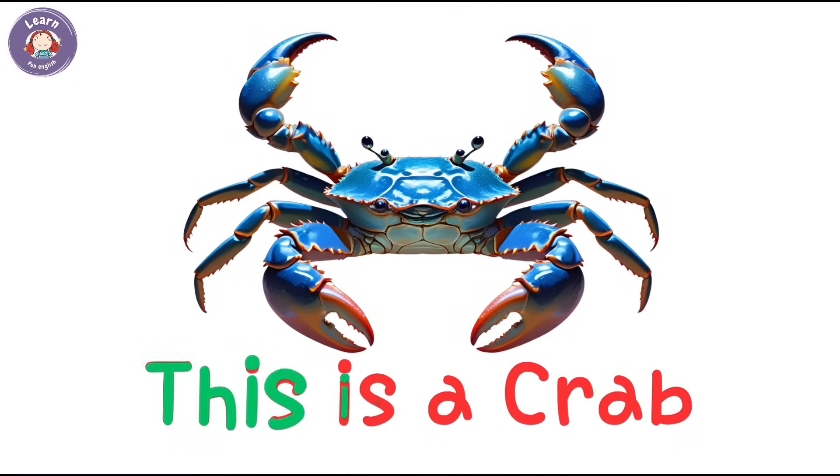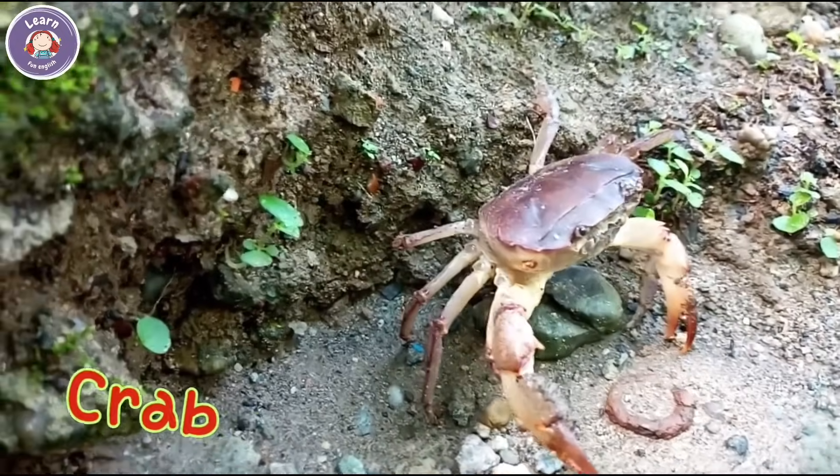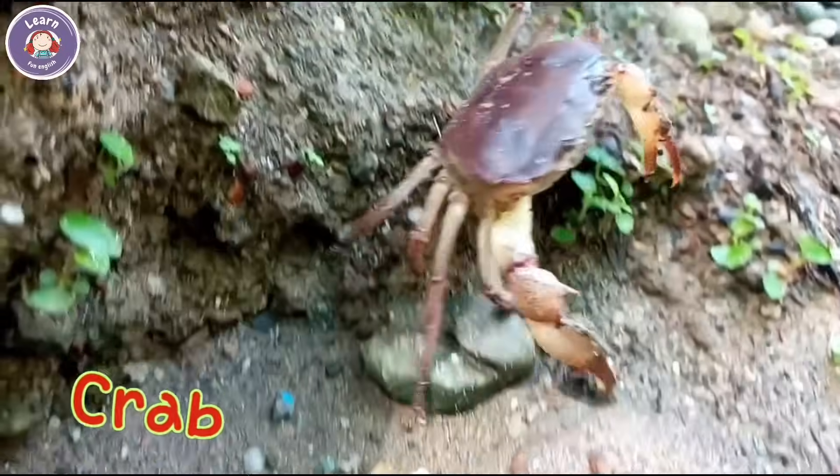This is a crab. Crabs walk sideways. It has two strong claws.